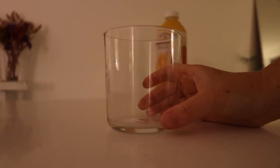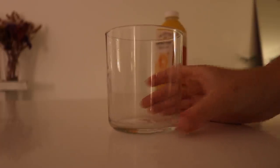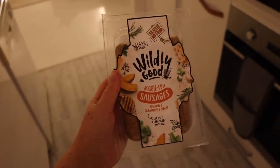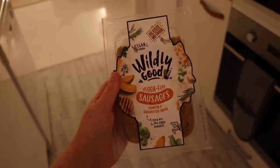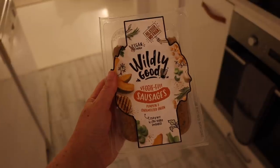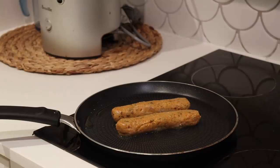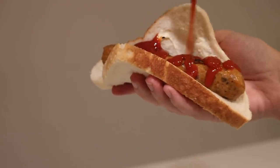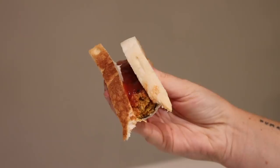For dinner on Tuesday I had a really late night playing netball, so when I got home I just wanted something simple. I had some orange juice and then fried up some vegan sausages I had in the fridge, and served them in bread with vegan butter and tomato sauce on top. That's how simple and easy my Tuesday dinner was.